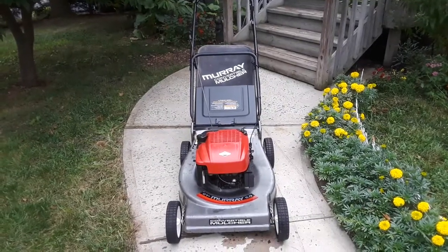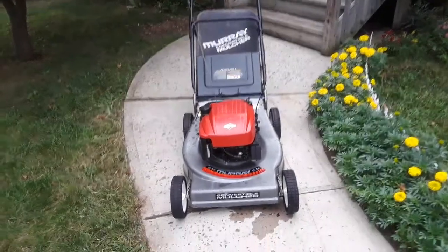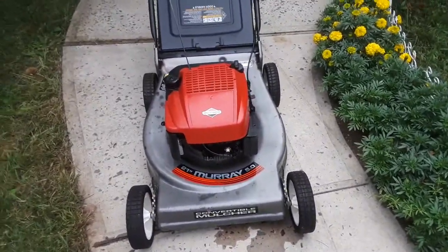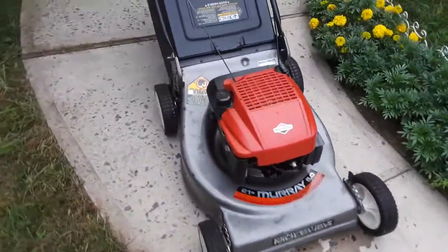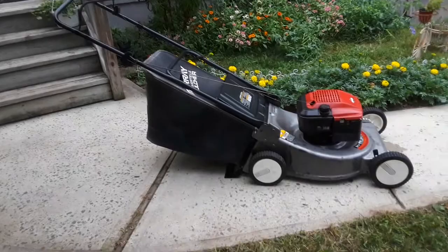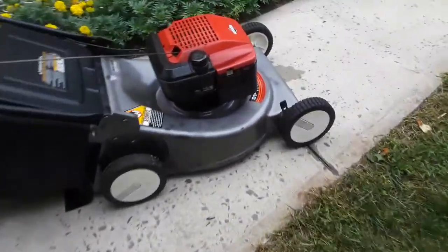Murray, here we have a Murray convertible mulcher, 21 inch cut, 5 horsepower, 190 cc Briggs quantum engine, bags and mulches, excellent condition, mulch plug included, runs excellent.